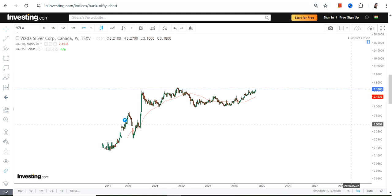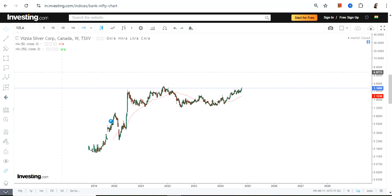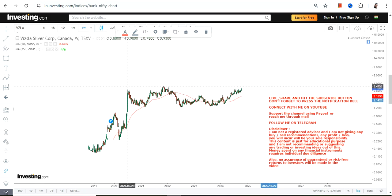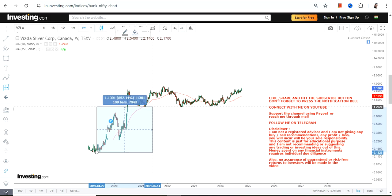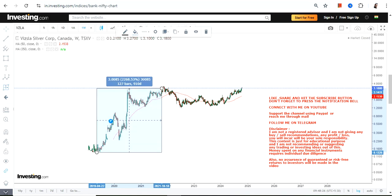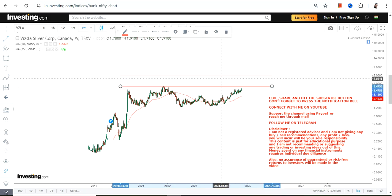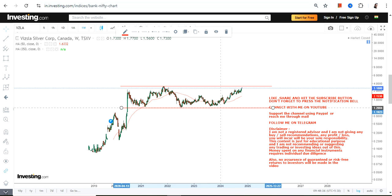The stock has been consolidating for the last three years, but you must not only focus on the consolidation — look at the overall trend. What we've seen is an uptrend followed by a consolidation. Even with the consolidation, the stock is still giving you a return of more than 2000 percent, so you need to understand all these things before going any further.